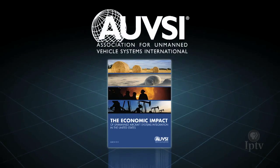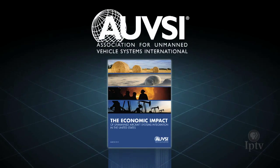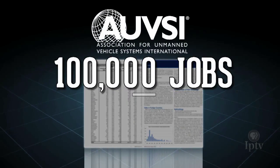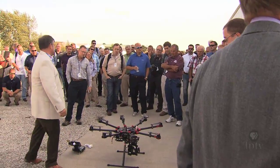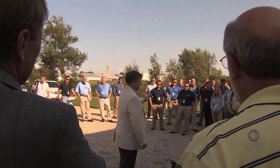A 2013 report by the Association for Unmanned Vehicle Systems International reveals the UAV industry will add over 100,000 jobs and $82 billion to the U.S. economy over the next decade. And while those figures are disputed by some, few expect the steady rise of autonomous vehicles to subside.